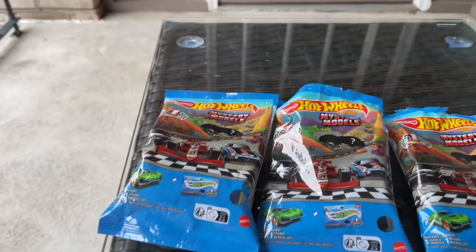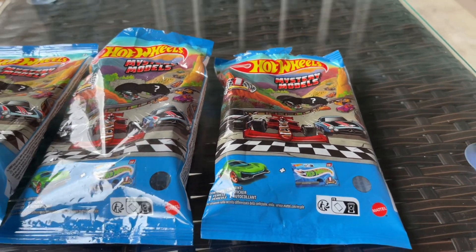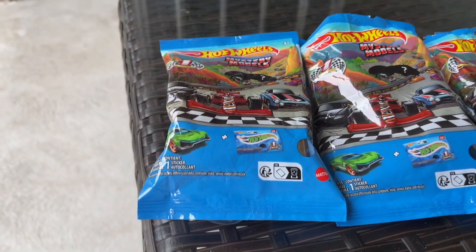Hey YouTube, what's up everyone — Lonestar Diecast here. Today I have right in front of me the first Mystery Model mix for 2024. Let's get into the video.